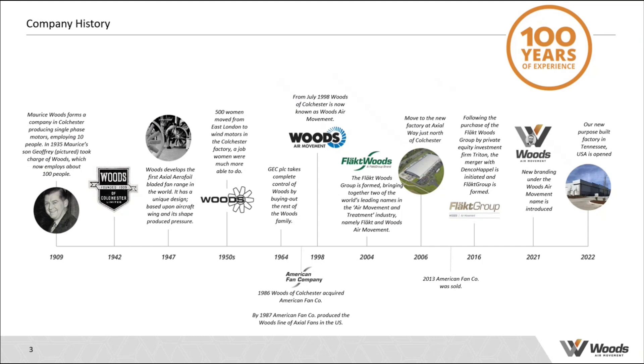A little bit about Woods history. The company was founded in 1909 in Colchester in the UK. We originally started manufacturing electric fan motors, and then in 1947 Woods developed and invented the first aerofoil blade technology. Ever since then, Woods has focused on air movement and axial fan technology, positioning itself as a market leader. In 1986, Woods first entered the US market when we acquired American Fan Company.